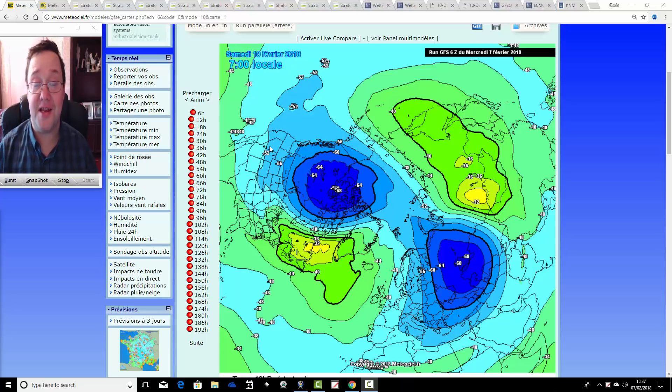Hello everyone, back tuning in to today's second video. We're running a bit late today, but we're going to have a look at the weather for the next week to 10 days.